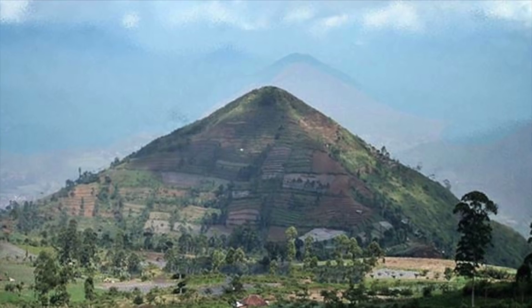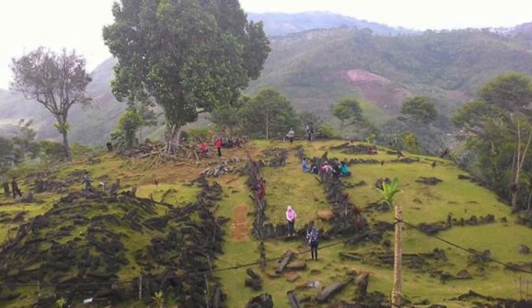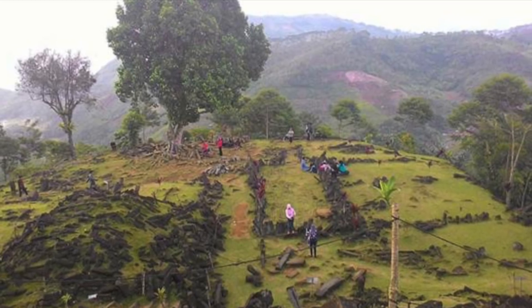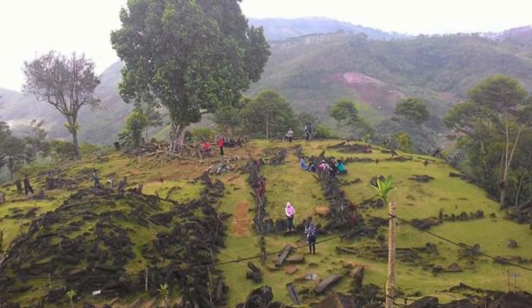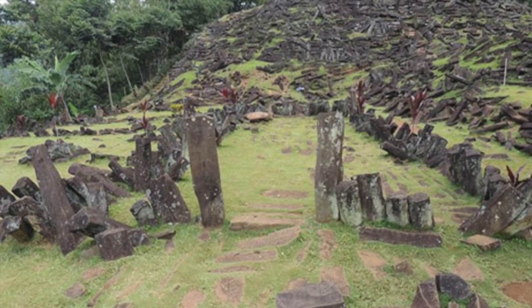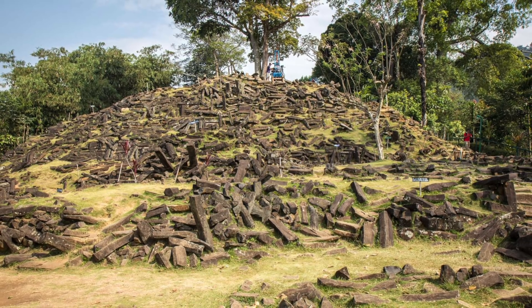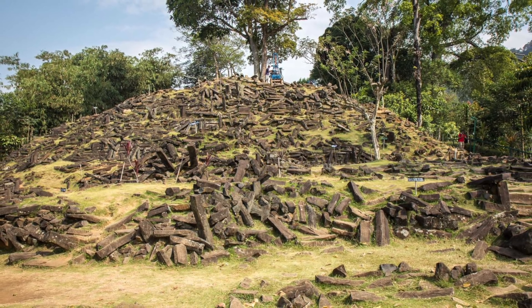At the very top of the hill are pillars of basalt rock framing step terraces, with other arrangements of rock columns arranged to form walls, paths, and open spaces. This top layer is about 3,000 to 3,500 years old. The basalt pillars are all natural — they are not cut — but their arrangement is certainly man-made.